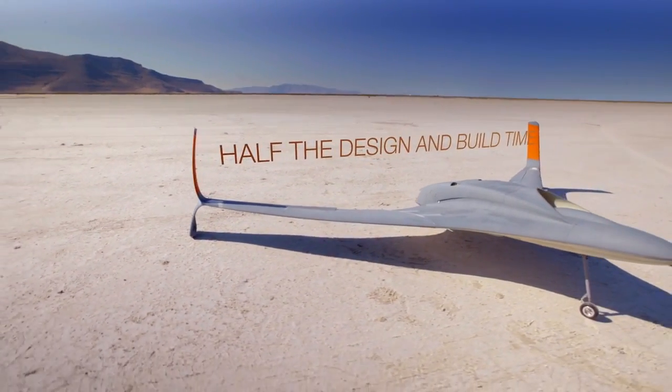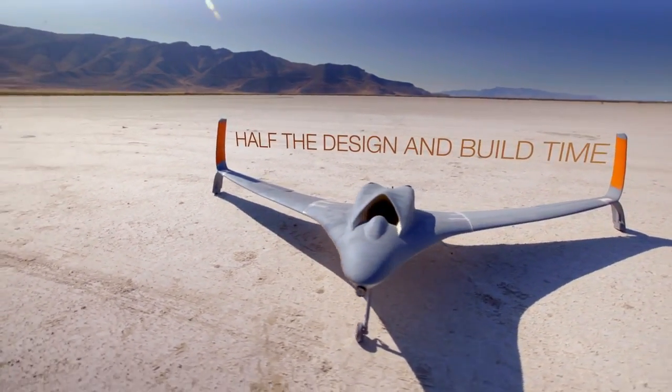Just as much as cost, we're saving on schedule. I think that's really where the technology shines. We're talking about a schedule that's half the design and build time of traditional manufacturing methods.